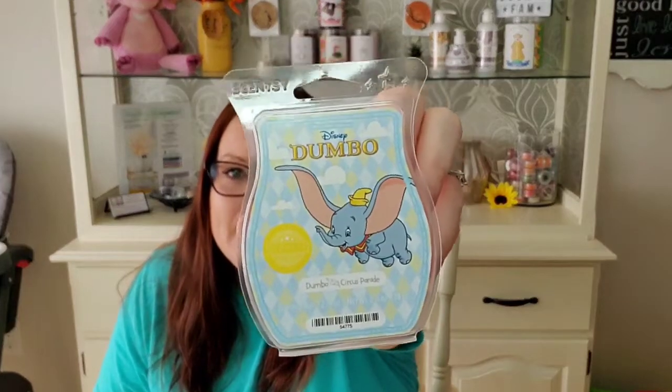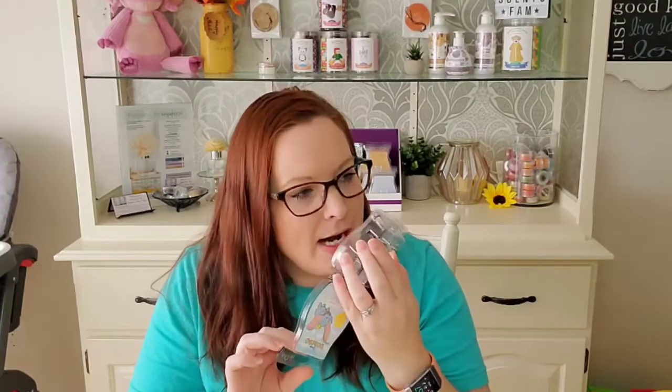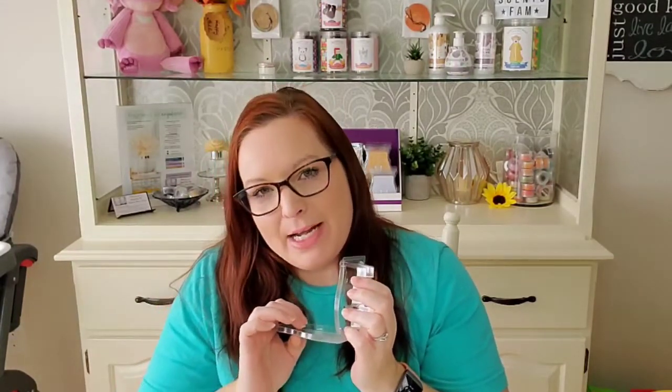I went through Disney Dumbo Circus Parade. I actually have this one warming right now because it has been pretty gloomy around here weather-wise and I just needed a pick-me-up of sunshine. This smells like sunshine to me — it is such a happy, beautiful, sweet, creamy scent. It's clementine and vanilla and it's just so nice. It is a great, great performer. I find a lot of Disney scents are hit or miss with performance, but this is a great one and I'm on day two of warming it and I can still smell it in my open concept.